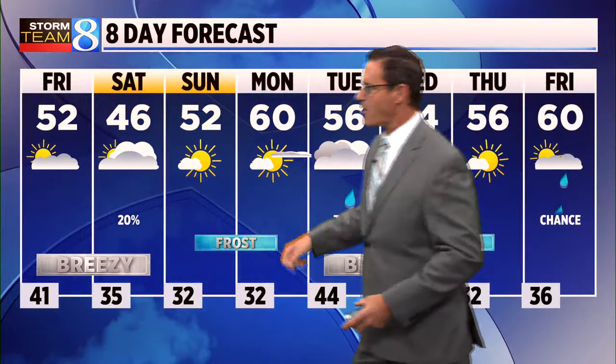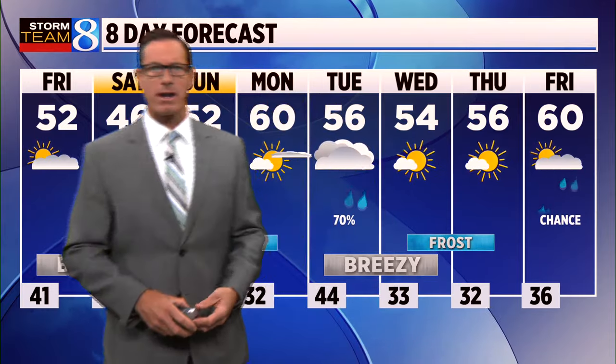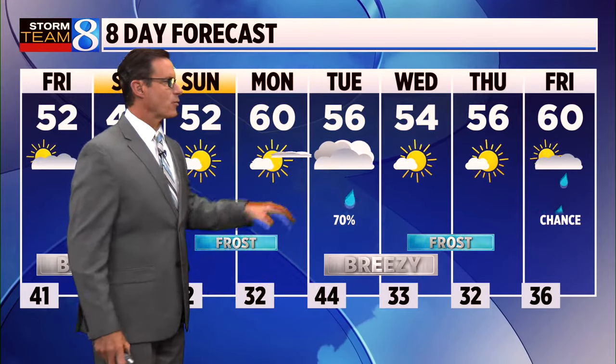We'll end the weekend with lots of sunshine, with some frost on Sunday and Monday morning. The next chance of rain after the weekend will arrive on Tuesday. And we're not done with the frost yet — we could see more on Wednesday and Thursday of next week.